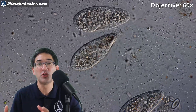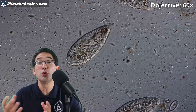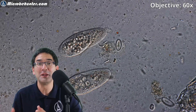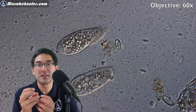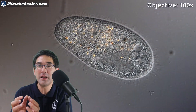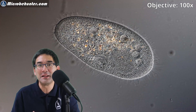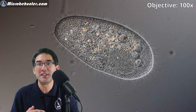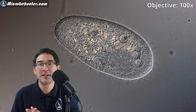Paramecia feed by a so-called oral groove — an indentation on their surface where food particles are sucked in. Usually they eat bacteria, but I have also fed paramecia with yeast. It's also possible to feed them milk, as the fat droplets are used as a food source. When particles are sucked into the oral groove, a food vacuole forms, travels inside the paramecium, and is digested. There is also a so-called anal pore where remaining food is expelled, and during this process nutrients are absorbed and the cell grows in size.